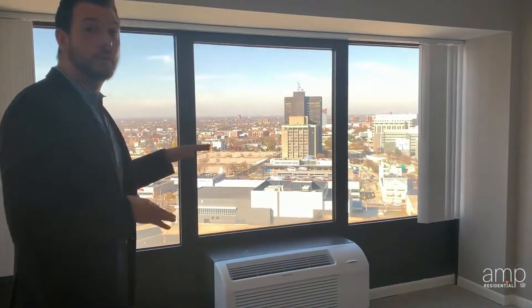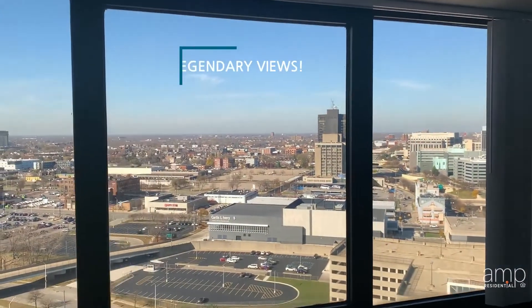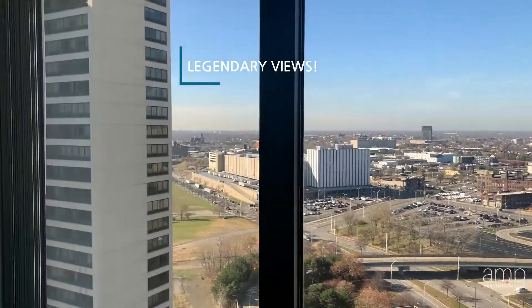Now I want to show you the bedrooms and the beautiful bathrooms. In our guest bedroom here we have a beautiful view of the city. If you follow me this way, I'd like to show you our guest bathroom that has all brand new finishes as well as a brand new surround.